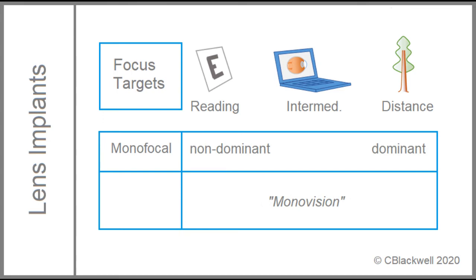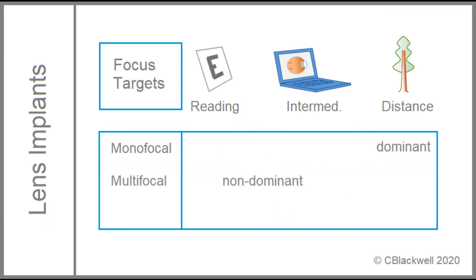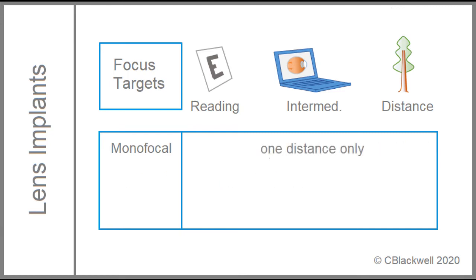Another option is monovision. Typically, the dominant eye is set for distance, and the other eye is set for near. If people liked this with contacts, they could do it with lens implants. More recently, there is another option: a monofocal lens for distance in the dominant eye, and a multifocal lens in the non-dominant eye for improved range. These options all worked reasonably well, but the drive for independence from glasses led to change in strategy.